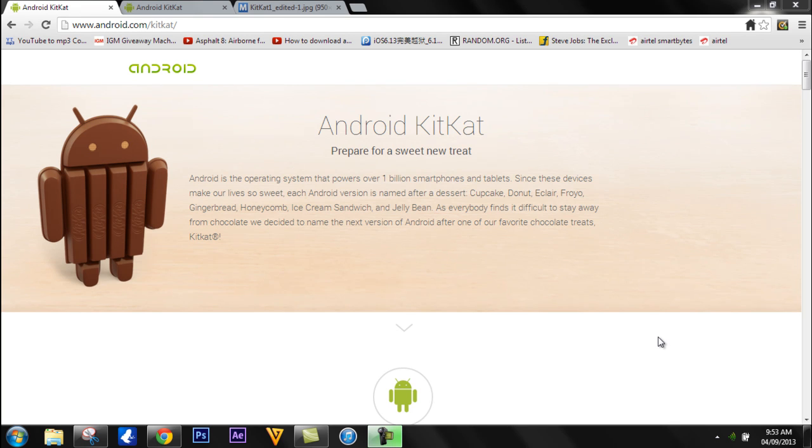Hey guys, welcome to Adgeek Store. In this video I will be talking about the predictions of the specifications and features of Android 4.4 KitKat. Google has welcomed Android 4.4 KitKat instead of introducing Android 5.0, which was to be Key Lime Pie and was to be released before 2013 ends. Google and Nestlé have made a partnership to create the upcoming iteration of Android 4.4 KitKat.